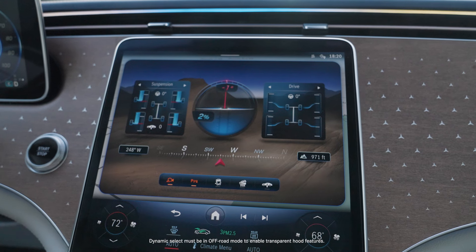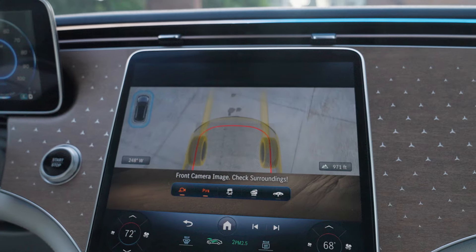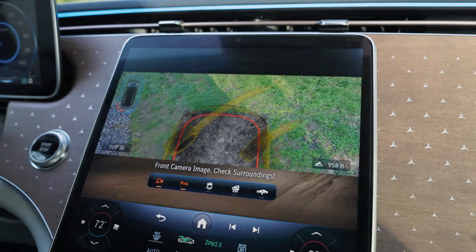If we head into the off-road menu and tap on the camera icon on the bottom, it brings up a camera image of the front of the car, almost as if there were a camera right on top of the hood that could see through it. If we're driving somewhere and there's a tree branch in the road, you can see where that branch is, or maybe avoid rocks or other obstacles. So it's almost a maneuvering feature. Exactly — it's quite intuitive.